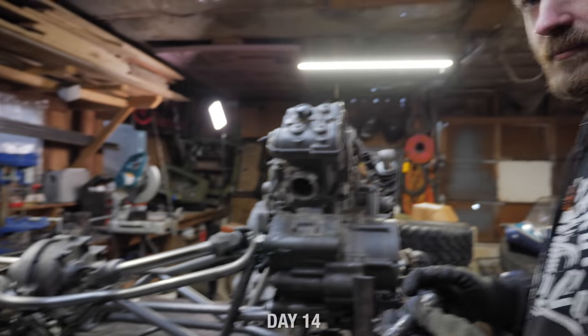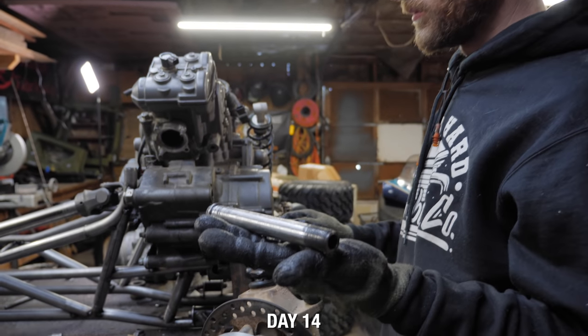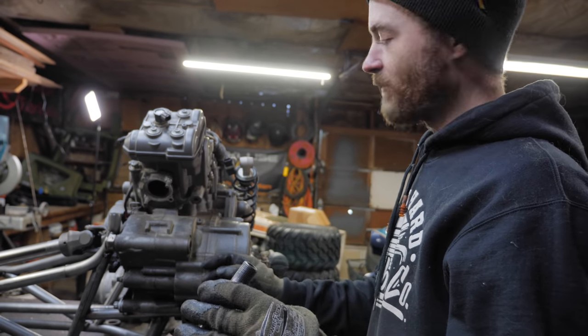Right when I finished, it really started raining, so let's get back in the garage and get building. It's a new day.